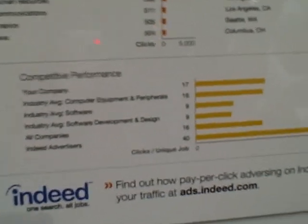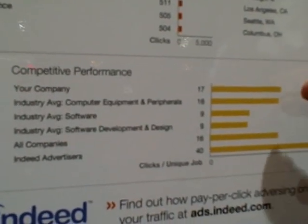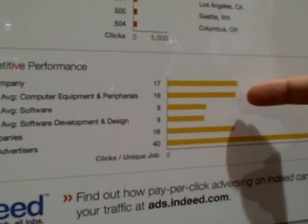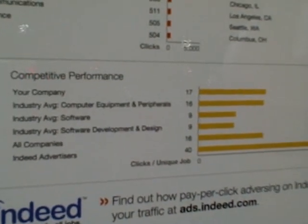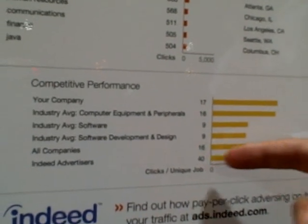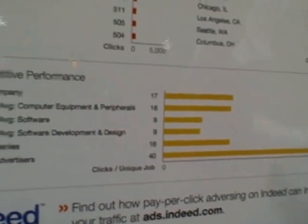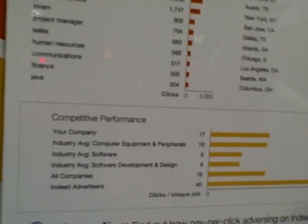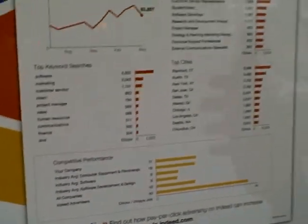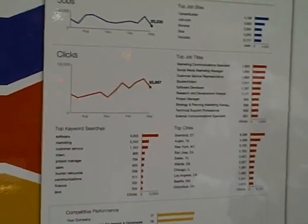Finally, we have a competitive performance section of the chart, which shows the number of clicks per job that your company receives, compared against industry averages — clicks per job for similar companies in your industry — and also for all companies on Indeed. The bottom line here is the average number of clicks per job for advertisers, companies sponsoring their jobs on Indeed. The idea is to give a snapshot of the performance of your jobs through Indeed.